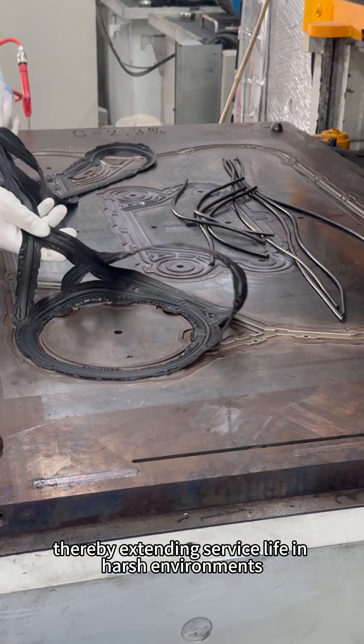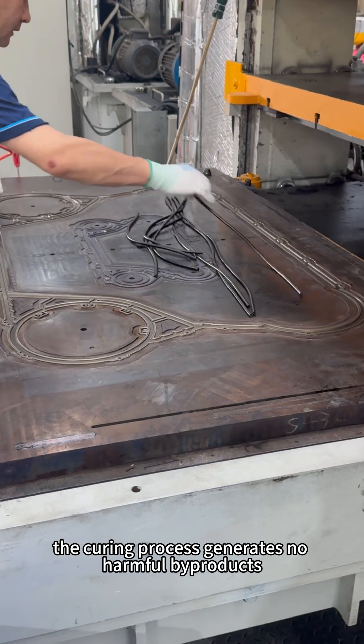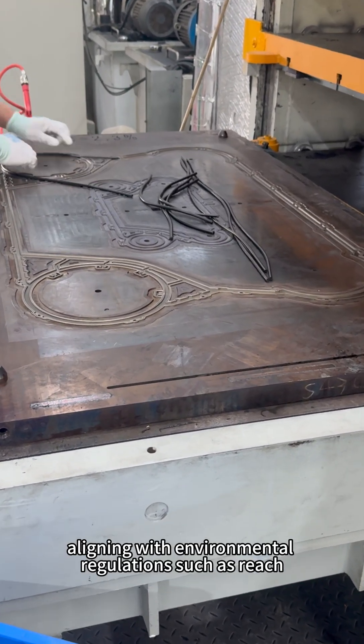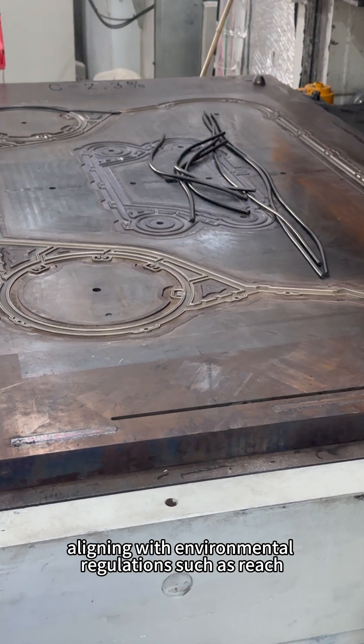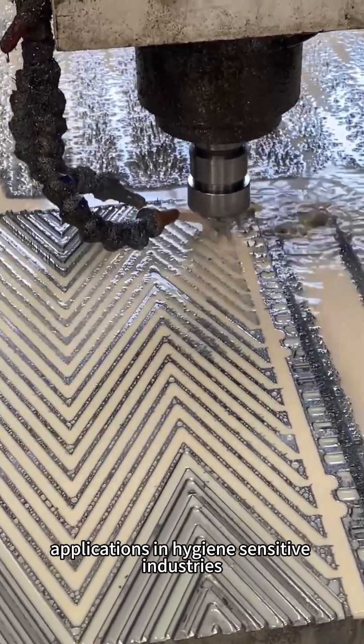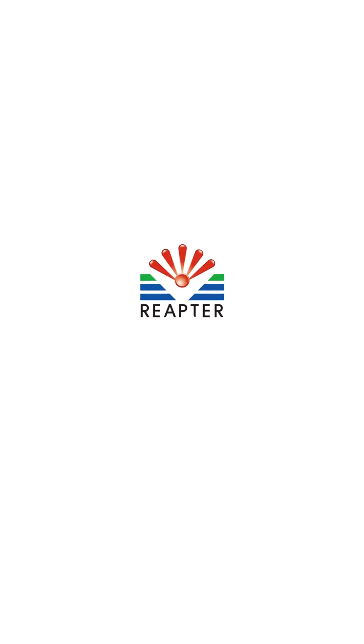This extends service life in harsh environments. The curing process generates no harmful byproducts like nitrosamines, aligning with environmental regulations such as REACH. These properties make it particularly suitable for high-standard sealing applications in hygiene-sensitive industries like food and pharmaceuticals.